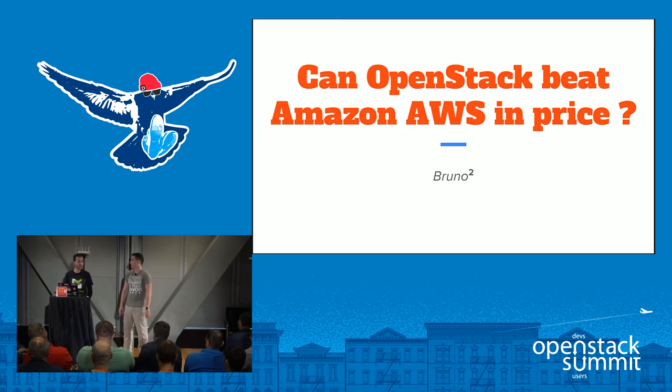Thanks for joining us. Nice to see the room full — it's a sign that you care about OpenStack and whether it's cost efficient or not. My name is Bruno, I'm the General Manager of Cloud Computing at Catalyst IT.